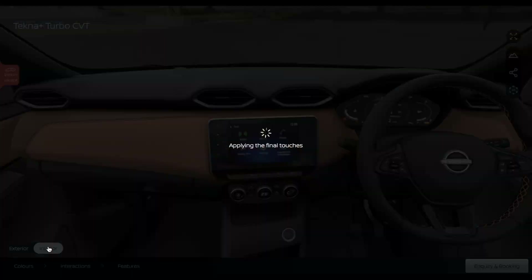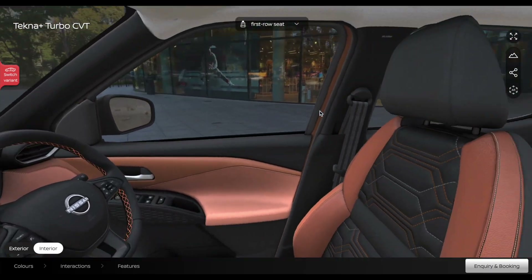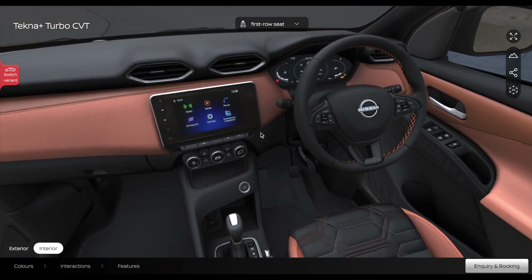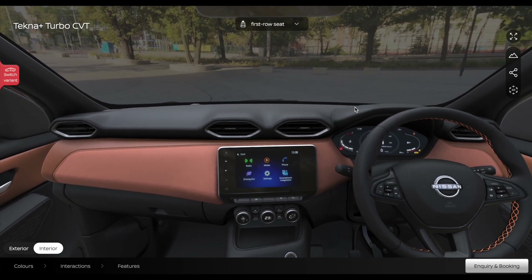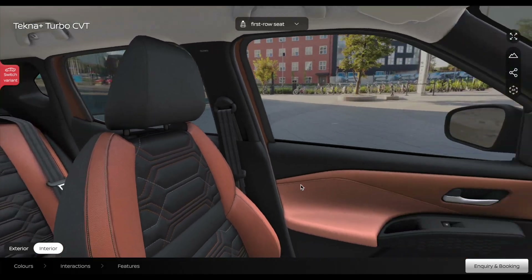Moving on to the interior of the new Nissan Magnite facelift — you can see a Sunrise Copper Orange interior theme with some changes. The overall layout is largely the same as the previous model, with Lamborghini-inspired design and hexagonal print. A sunroof is also on offer. Existing features include an 8-inch touchscreen with wireless Android Auto and Apple CarPlay, 7-inch TFT instrument cluster, cruise control, automatic climate control, rear AC vents.